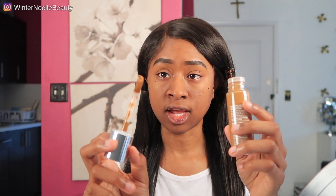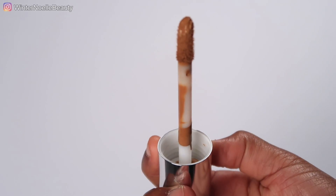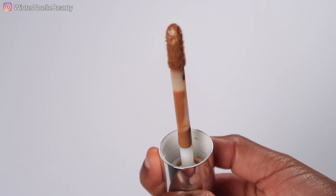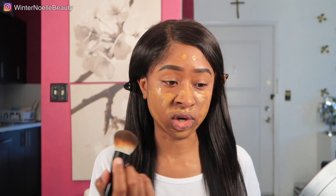So this is the applicator — it's a really big doe-foot applicator, which I appreciate because with the L'Oreal one you have to pour it out and put it on your face, which can be messy. With this you go directly onto your face, which is really nice. It looks like a lot of product — it's one fluid ounce, which I think is pretty standard. Oh my gosh, it looks really orange or red on camera. I'm just going to use this brush right here.